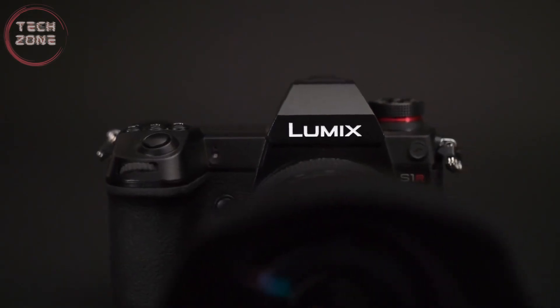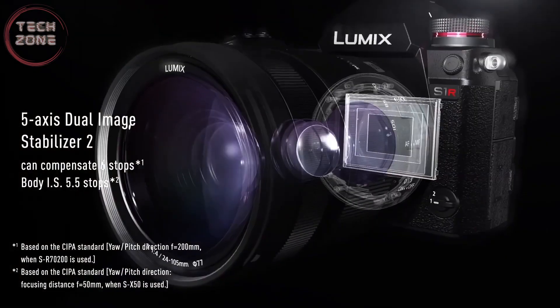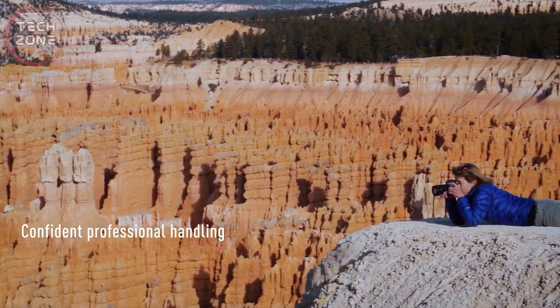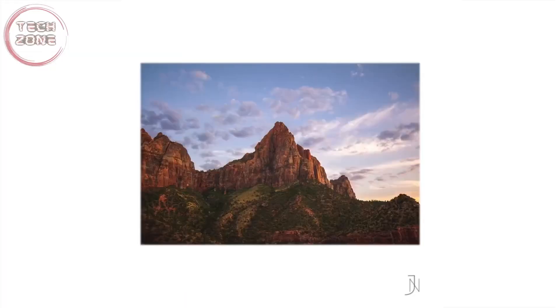I have to say that it is one of the cameras with the best video quality. I had the opportunity to use it shooting some short films for documentaries, and honestly the video quality that Lumix always delivers is very sharp and incredibly detailed.